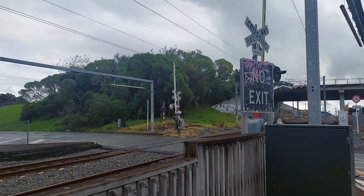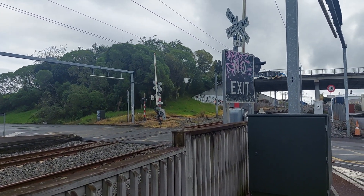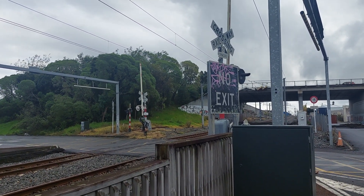This is Church Street East level crossing in Penrose. This is the crossing that's been on my bucket list — I've always wanted to come to this level crossing for quite a few months now, and I finally made it here.